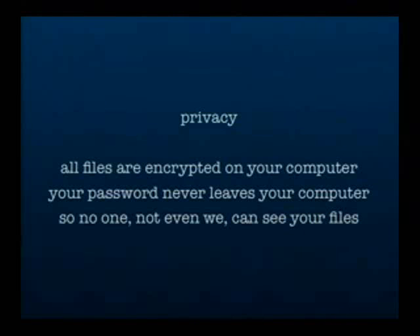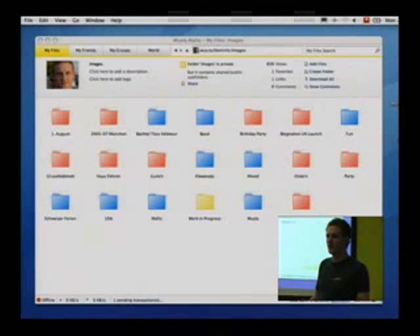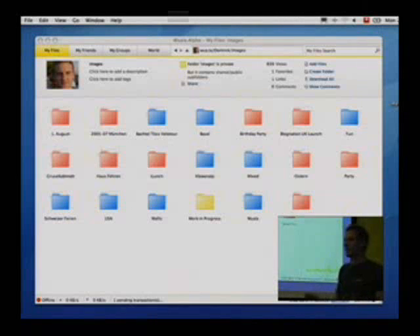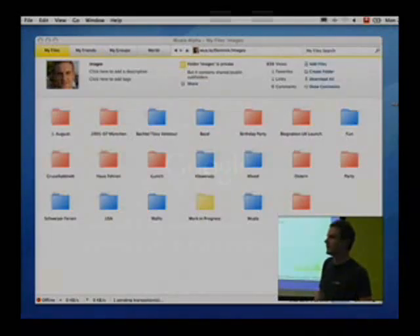I just want to show you some screenshots so that you have a picture of the application. The red folders are private so that only you have access to them. The red folders are shared — for instance, sharing them with three friends. And then the blue folders are published so that everybody has access to them.